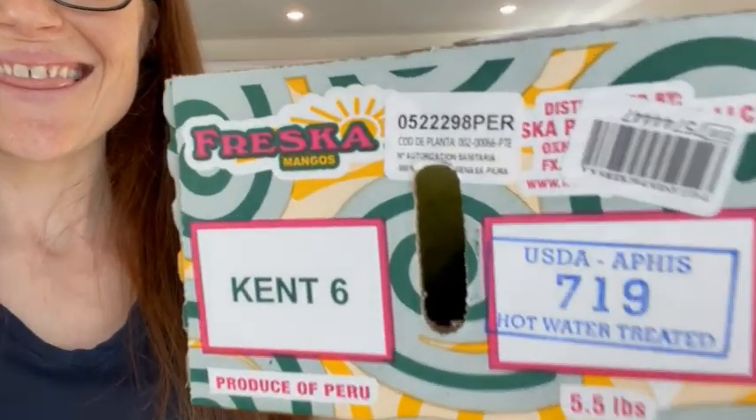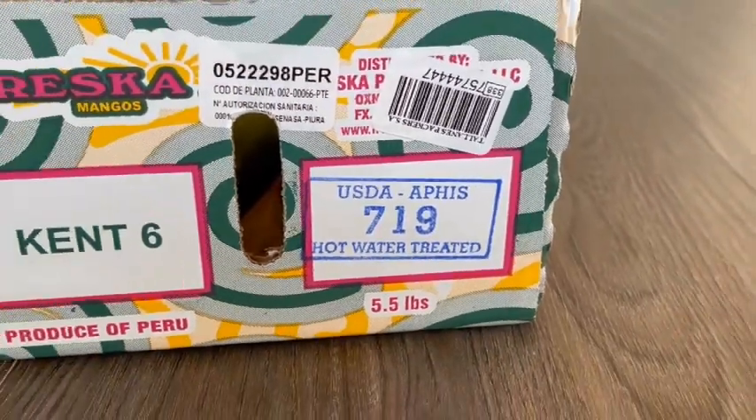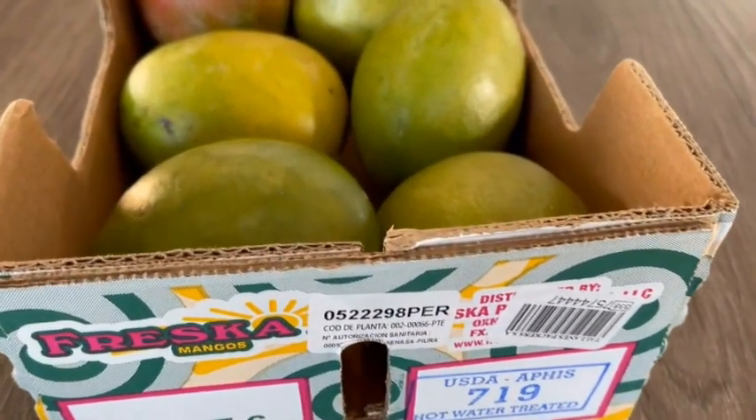What is that? This week on the Produce Nerd we are going to cover why there is hot water labeling on mangoes.